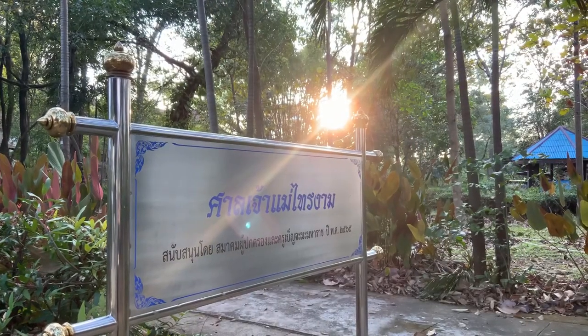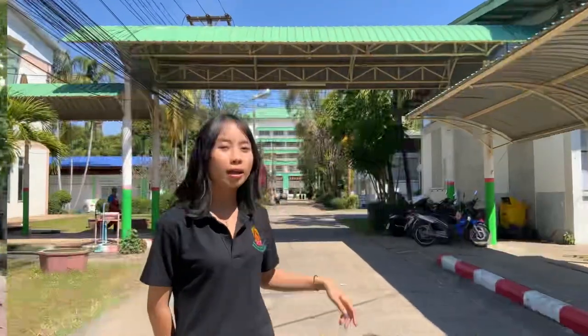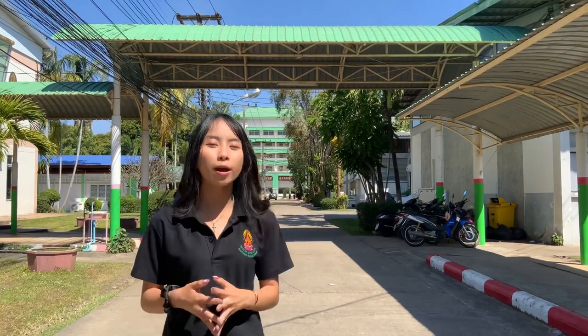Sai Ngam, behind the EEP building, is another holy place where students come to worship. If we go straight this way, we will find canteen 2.